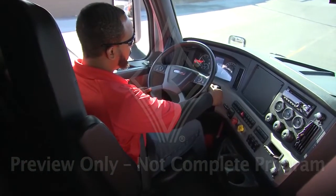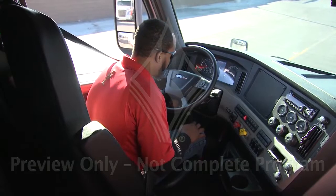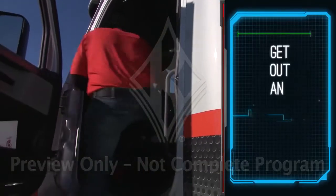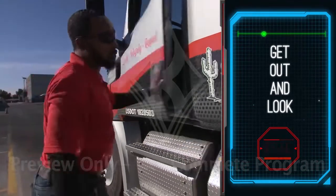Stop the truck, set the parking brake, and turn on the four-way flashers. If you shut off the engine, pocket the keys. Use three points of contact to get out and look. We call it G.O.A.L. — it's probably not the first time you've heard of it, but it really can save you.